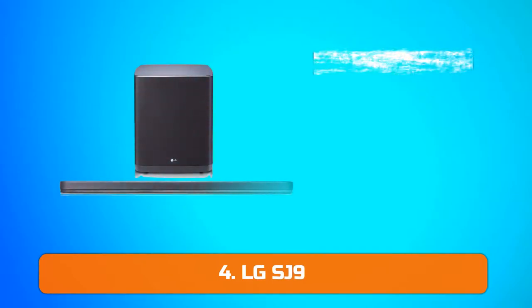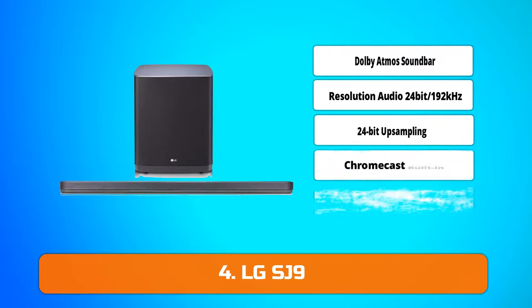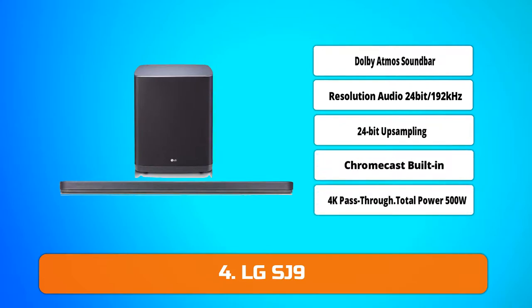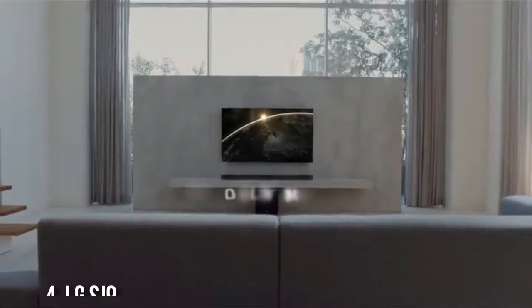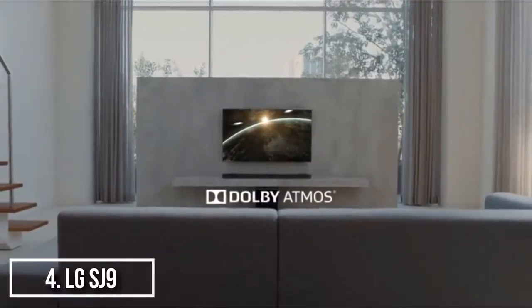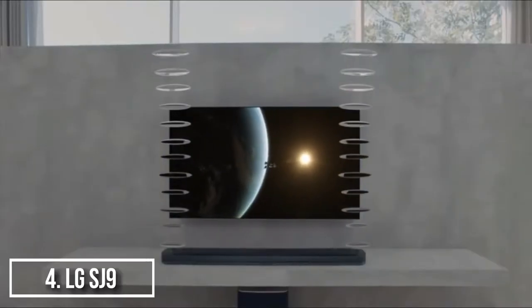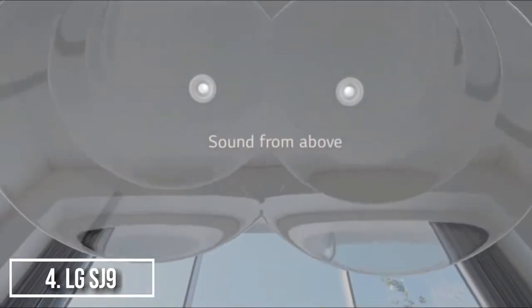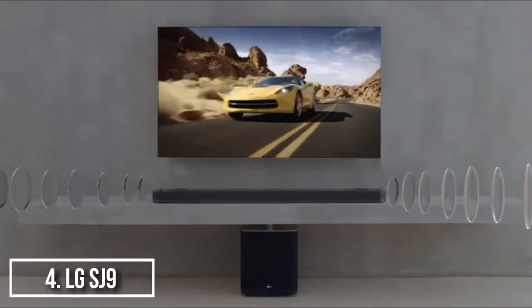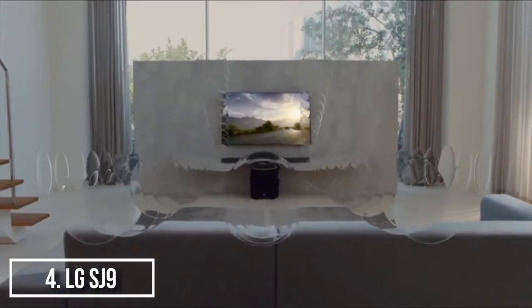Moving on, at number 4 we have the LG Electronics SJ9 5.1.2. The LG Electronics SJ9 enhances your surround sound experience with this 5.1.2 channel LG soundbar. Its Dolby Atmos technology adds sonic drama to 4K movies by producing upward-firing audio details, and it also has a front-firing stereo and 200W wireless active subwoofer.